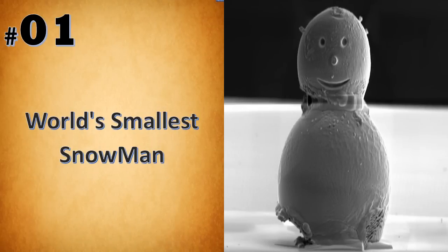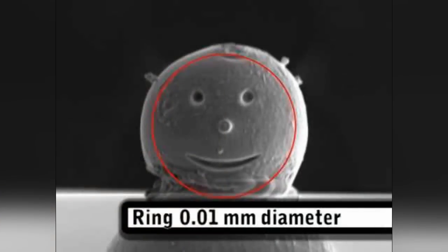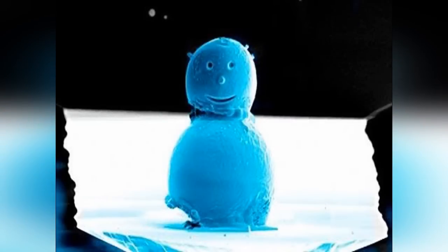In 2009, scientists created the world's smallest snowman, measuring about a fifth of the width of a human hair. Experts at the National Physical Laboratory in West London made the miniature figure, which is just 0.01mm across. It was put together by Dr. David Cox, a member of the quantum detection group at the laboratory, who also took the picture.